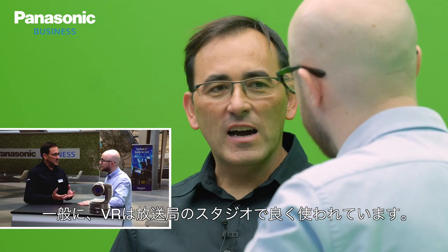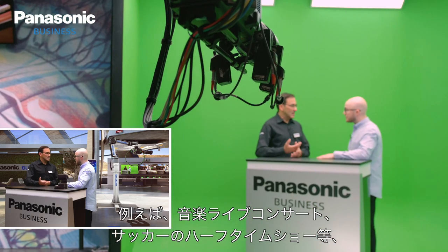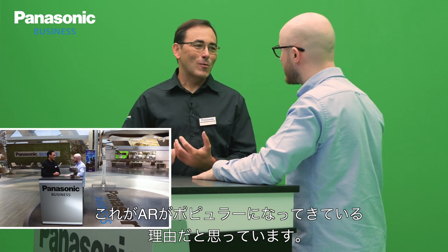And where would we see these environments typically used? VR has been used for broadcast studios because we need a dedicated space with very stable lighting conditions and camera settings, so it's difficult to do this outside of a broadcast studio. But now with augmented reality, we can bring this virtuality into a real stage — a real situation — like a music performance, a live concert, a sports venue at half time of a football match, or any live event situation. That's why AR is becoming so popular right now.